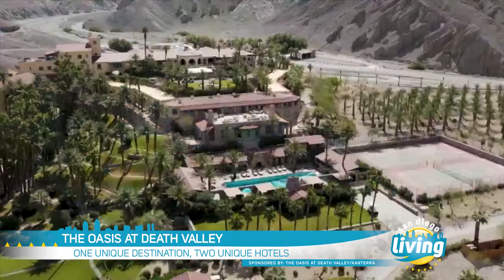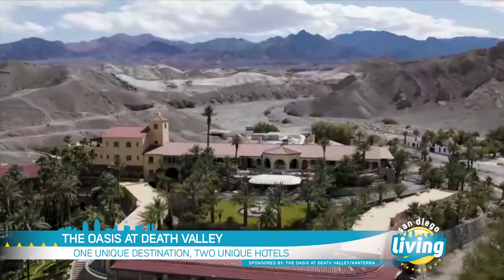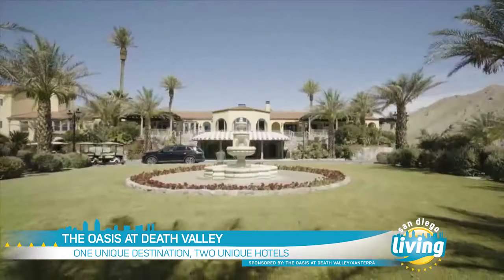Well, it's simple. We start with the Oasis at Death Valley. This is truly an oasis in one of the most stunning destinations on the planet, and you can't think of a better place to have a bucket list vacation. This luxury escape was originally built in 1927 and recently underwent a major $250 million restoration.